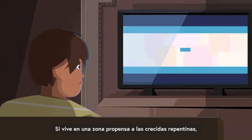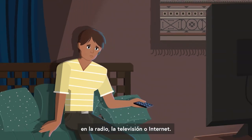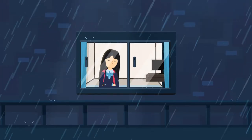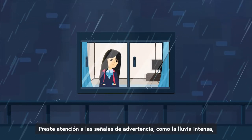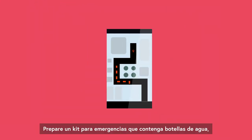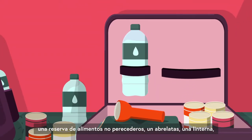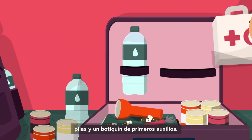If you live in an area that's prone to flooding, keep up with the latest weather reports on the radio, TV or online. Keep an eye on warning signs like heavy rain and know your evacuation routes. Prepare an emergency kit including bottles of water, a stock of non-perishable food, a can opener, a torch, and batteries and a first aid kit.